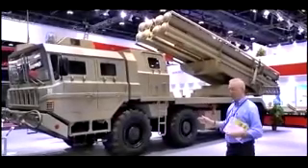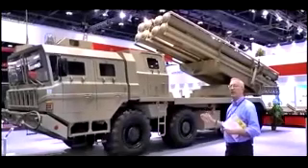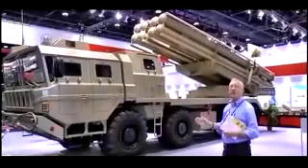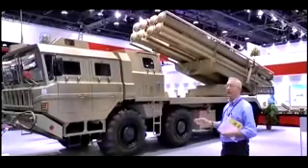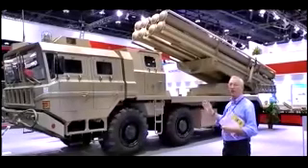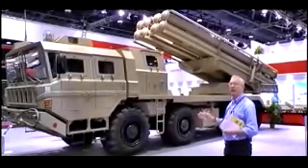Generally, multiple rocket launchers are area suppression systems, but there is a clear trend in many countries to deploy weapons with a more precise effect. This has two significant advantages: one, less munitions are required to neutralise the target, and two, logistics — you don't have to bring so many rockets forward.